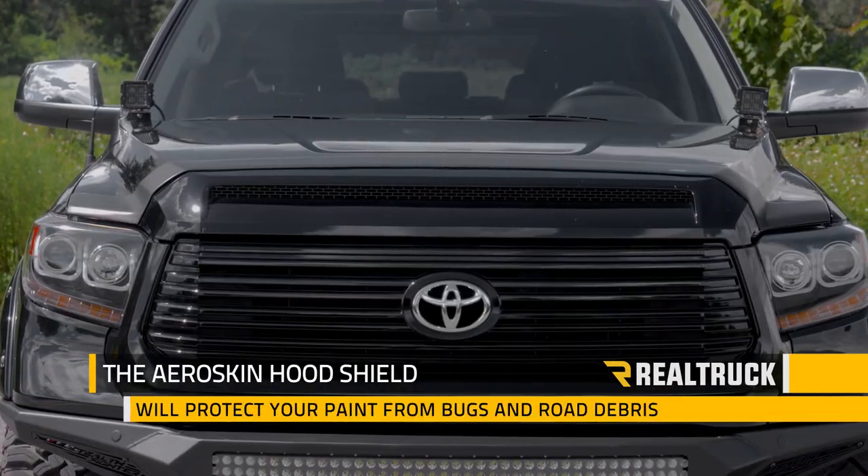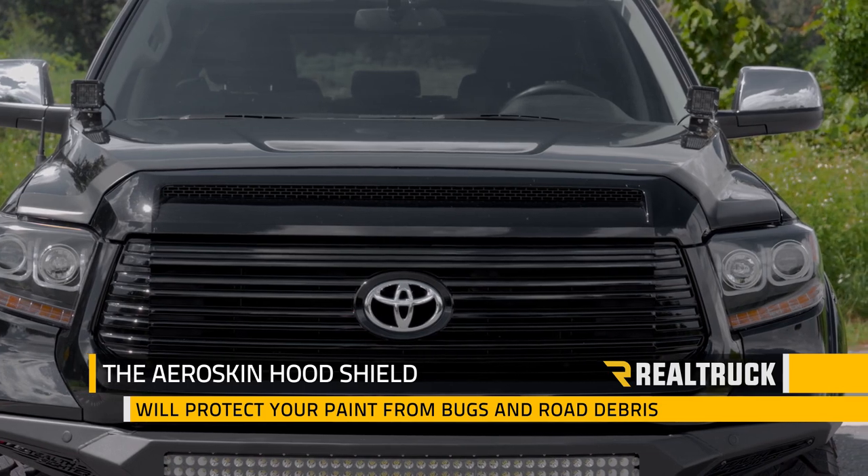The front of your truck takes a lot of abuse and the aeroskin hood shield will protect your paint from bugs and road debris.